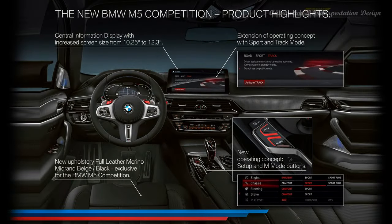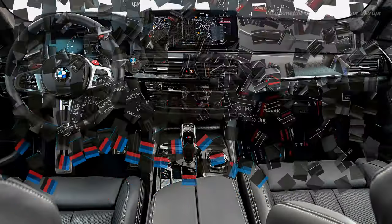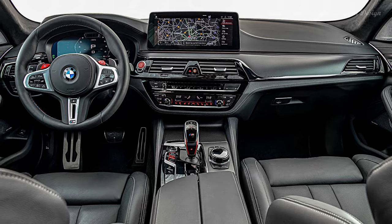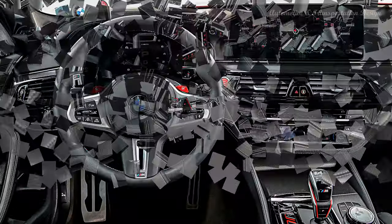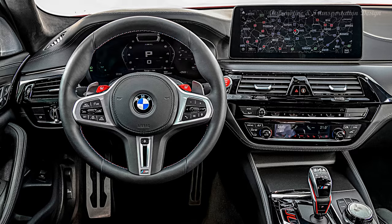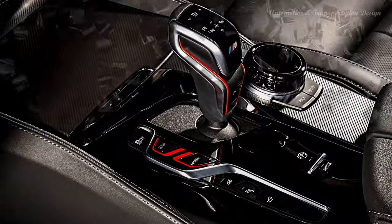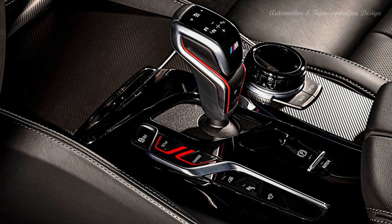The 2021 BMW M5 comes with blind spot detection, lane departure warning, frontal collision assist, pedestrian warning, rear cross-traffic alert, and a rear collision preparation system. The Driving Assistance Professional Package is optional and includes more features like active cruise control with stop-and-go functionality, extended traffic jam assist, and a lane-keeping assistant with side collision avoidance.